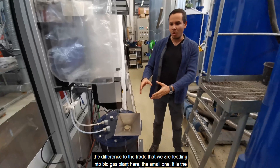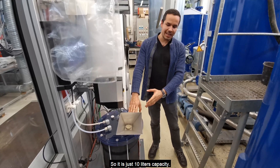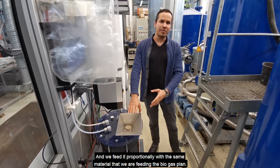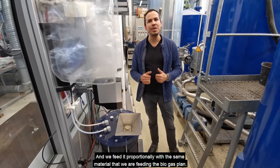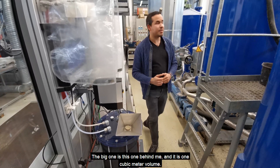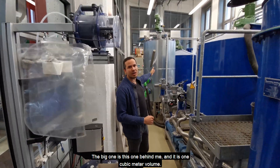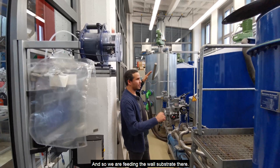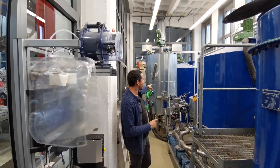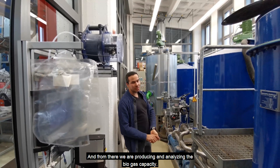Here, the small one, it is the controlled biogas plant. It has a 10-liter capacity and we feed it proportionally with the same material that we are feeding the big biogas plant. The big one is this one behind me and it is one cubic meter of volume. We are feeding the whole substrate there and from there we are producing and analyzing the biogas capacity.